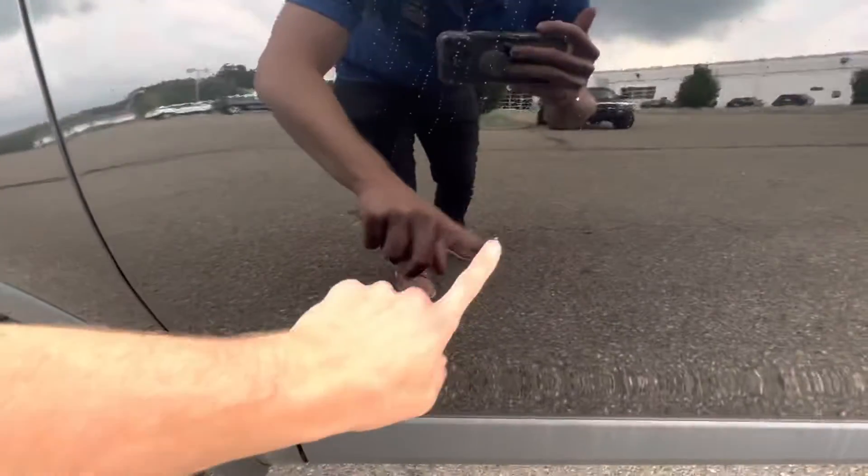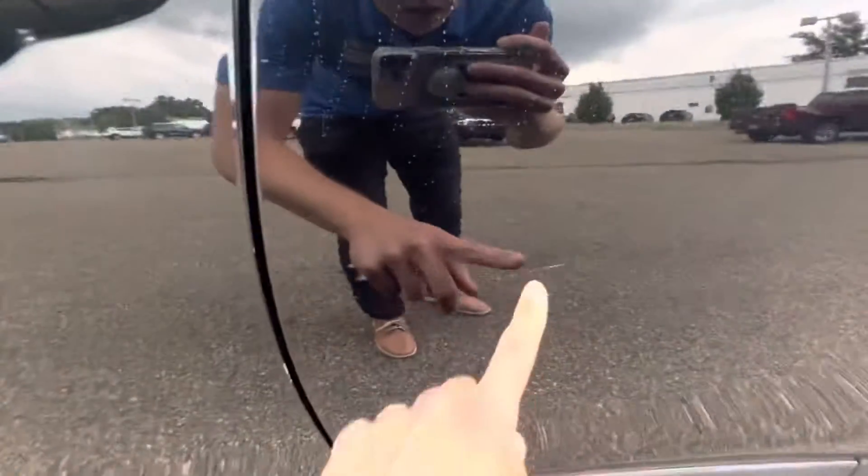There's a little bit of a chip here and here, but very minor — you can't really see it. And when you back up, there's a little scratch right there and there.